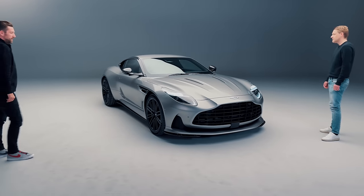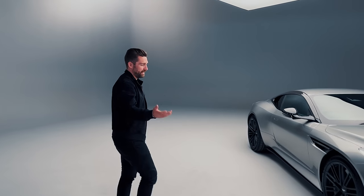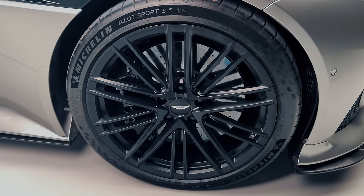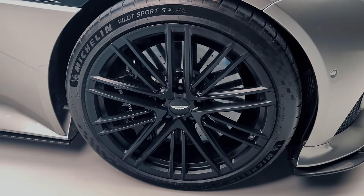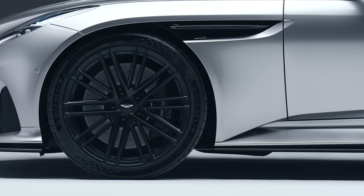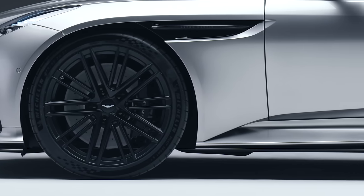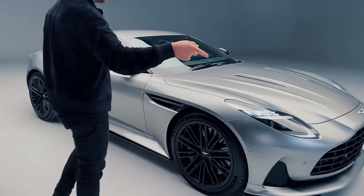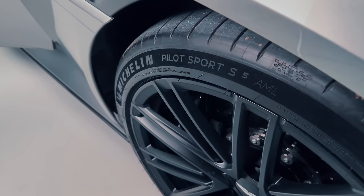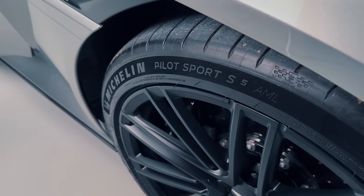Something I'm really passionate about — and this is again really nerdy. You've got some specifically developed Michelin tires on this now. For the driver and anyone watching, these are the Michelin Pilot Sport 5s — the very latest version. And I've also noticed the AML inscription on the sidewall, which would suggest this is a bespoke compound for you. Yes, absolutely.